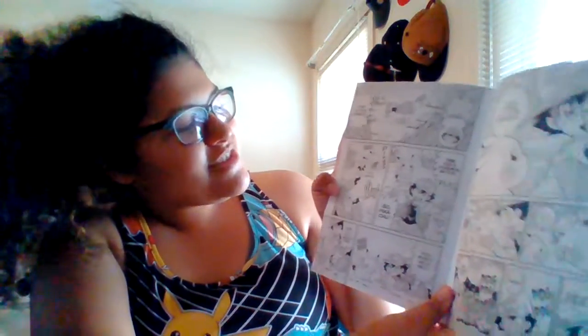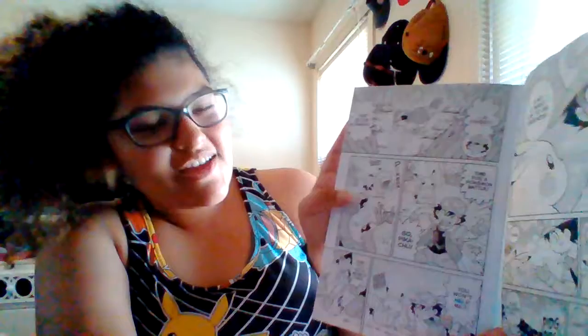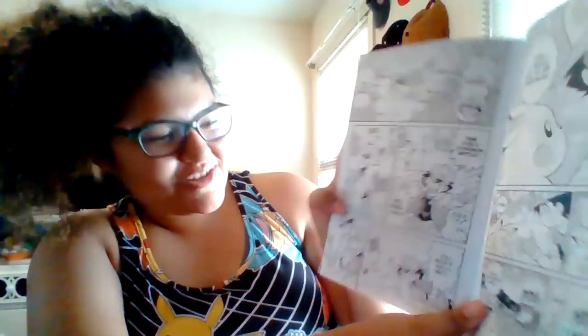That's Pidgey, right? A Pidgey! This is our chance. Time for a Pokemon battle. Go, Pikachu! He's yawning — he doesn't want to.